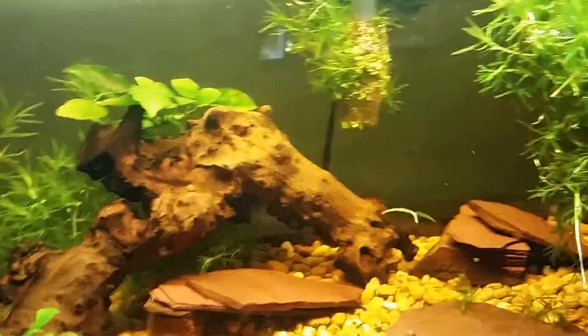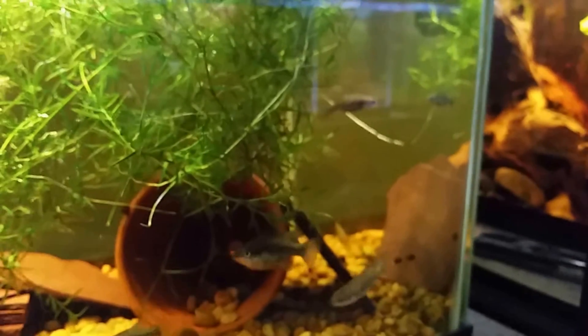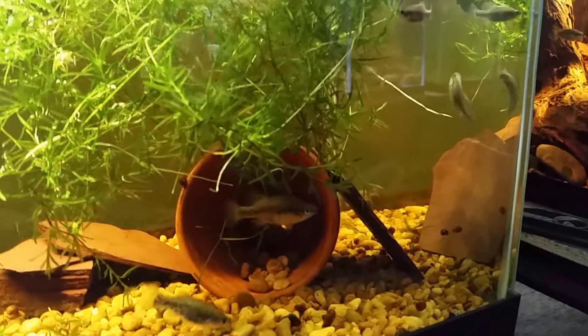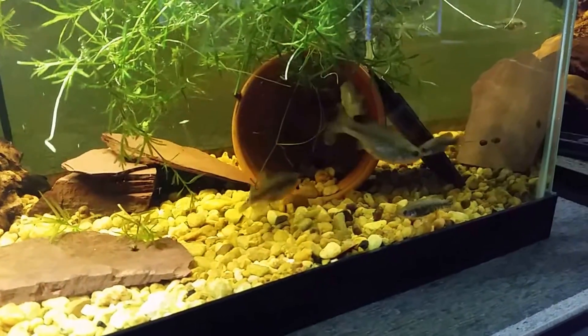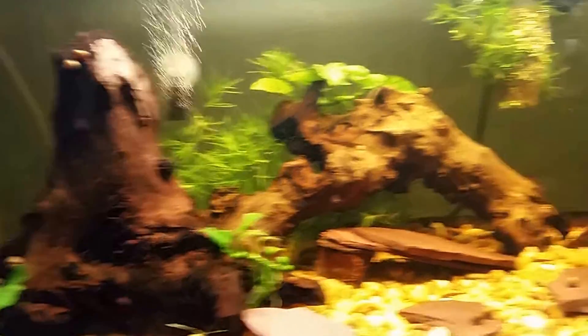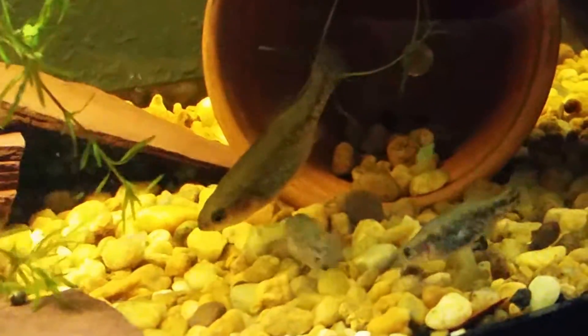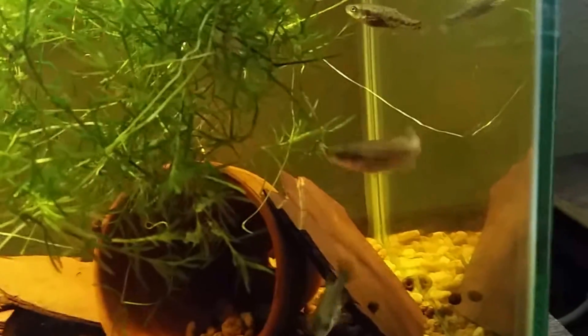Down here, this is Xenotoca melanosoma. They're a little bit skittish. This is another group of fish that I got from my friend Chris Neal — shout out to the Freshwater Fish Preservation Aquarist team, you can find us on Facebook. These guys are incredible. The location is Rio Ayuquila. That's a nice big male right there. I haven't gotten breeding yet but I do have a nice group. Hopefully with a little bit of time I'll have some good numbers. Xenotoca melanosoma, also known as the Black Eyed goodeid. The males will turn a lot deeper in color than the females. Very cool fish.